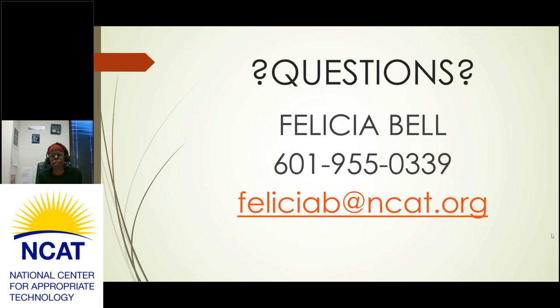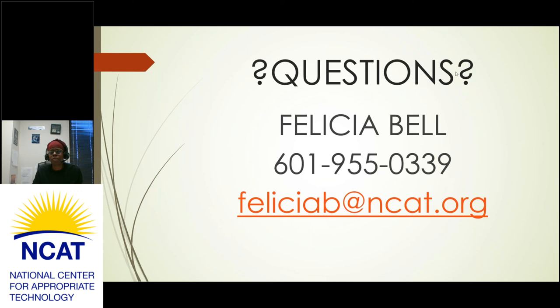If you have any questions after this presentation, please reach out. My email is FeliciaB@NCAT.org. My cell number is 601-955-0339 and the office number is 479-575-1386 — I apologize for initially putting my personal cell on the screen, but it is a business number as well. Thank you so much for joining us today. The next workshop topic is likely value-added — check the flyer shared via Facebook or email for all upcoming dates and topics. These weekly Wednesday workshops are going into June, and we welcome your feedback. Thank you all for joining us.